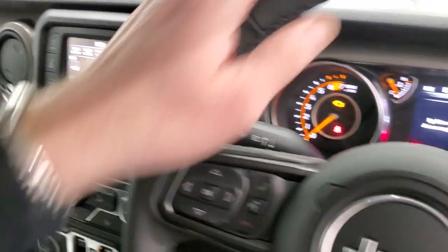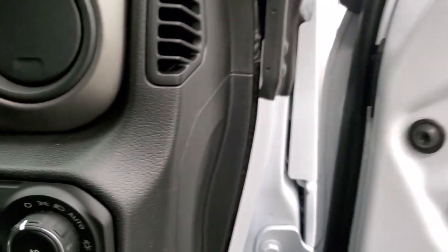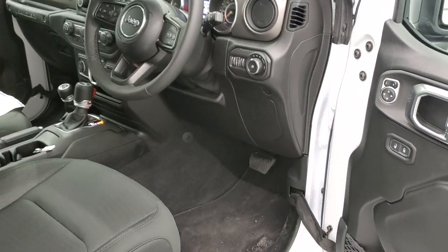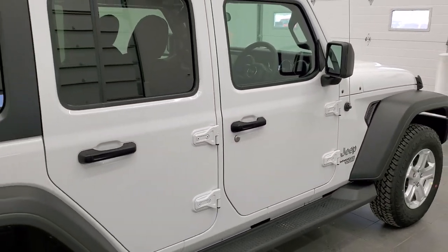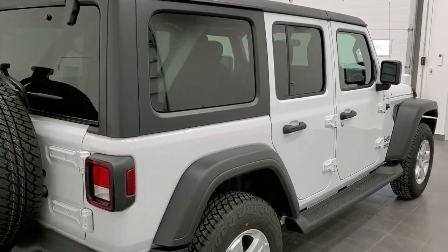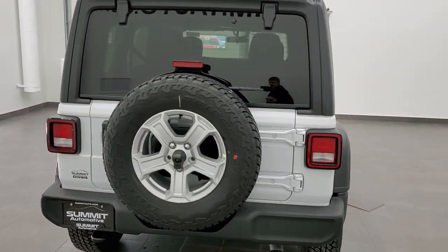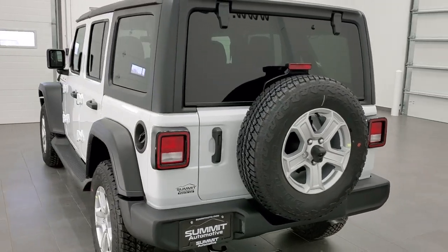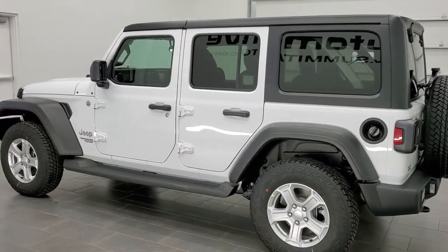This one was actually a sold order, and we were lucky enough to get a video before our customer took delivery. We did a special order on this vehicle, so if you need a right-hand drive vehicle, Summit Auto is your place to order it from. Chris Holmes in sales was the one who ordered this, and he's one of our Wrangler specialists here at Summit Auto.